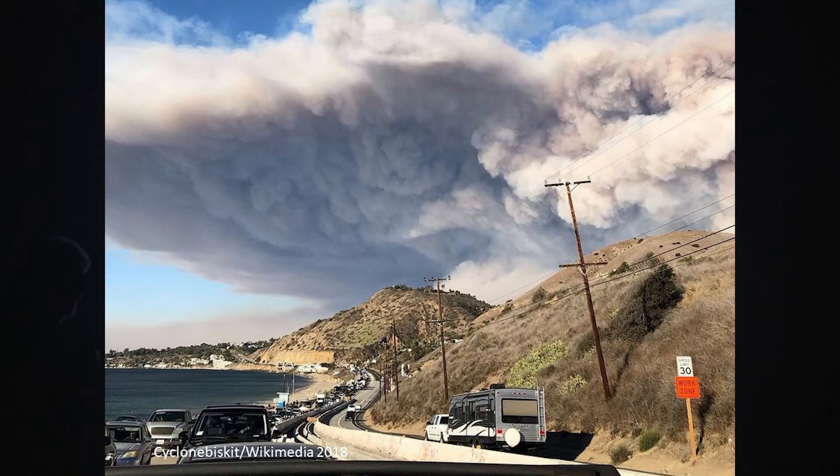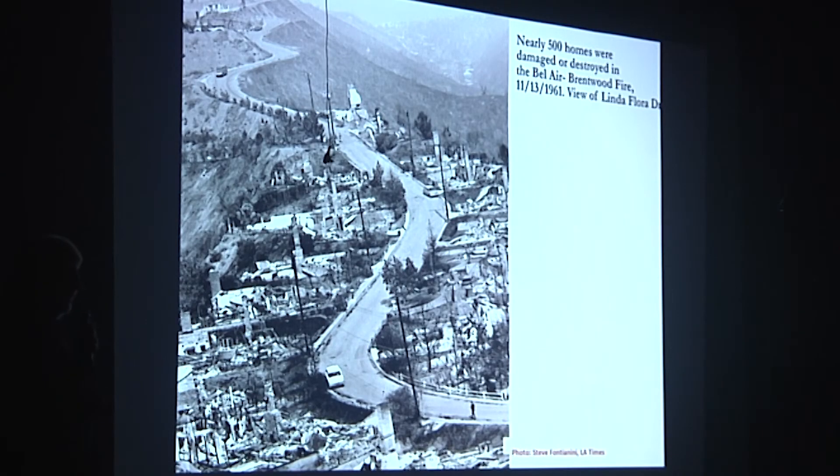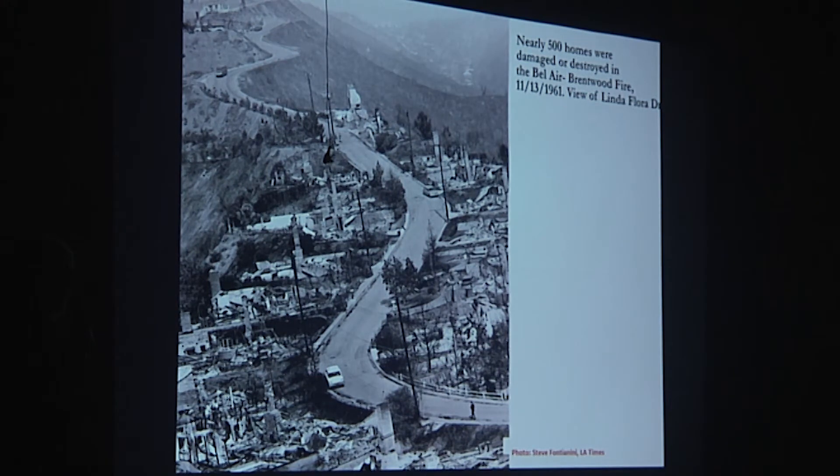The Woolsey Fire is the thing that captured most people's attention in recent years. But there are a number of interesting fires that have occurred in the Santa Monica Mountains. The 1961 Bel Air fire was noted because it burned through a landscape that had a lot of homes, and those homes had a lot of celebrities. There were quite a few Hollywood celebrities that got burned out of their houses.